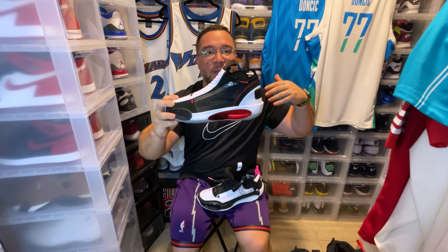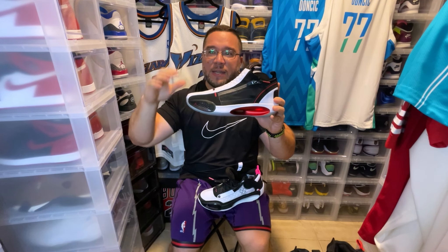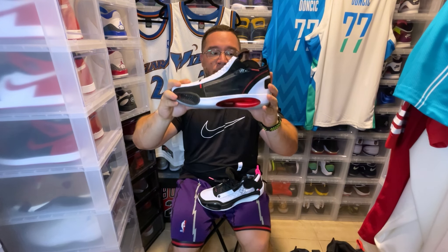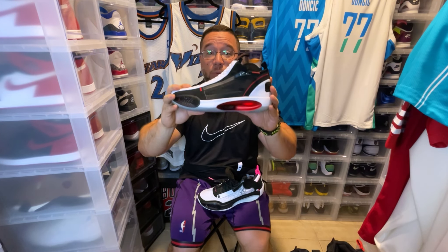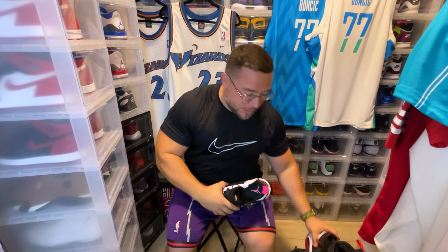Of course Nike puts a lot of effort into LeBrons and KDs. We've seen the Nike GT Cuts and GT Jumps, so not to say Nike doesn't pour into their other lines as well. But the Jordan line is the flagship in my opinion when it comes to basketball performance. And then we take a look at this other 34 colorway.